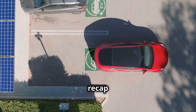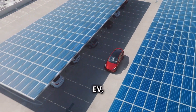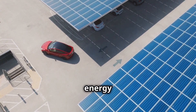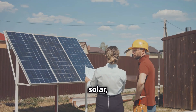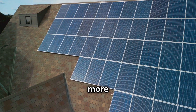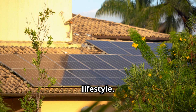To recap: solar panels can power both your home and your EV, helping you save money, reduce your environmental impact, and gain more energy independence. If you've been on the fence about going solar, now's the perfect time to jump in. The technology is better and more affordable than ever, and it's a fantastic way to future-proof your home and lifestyle.